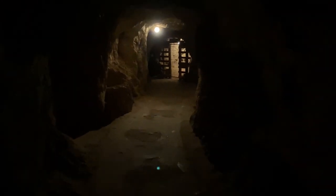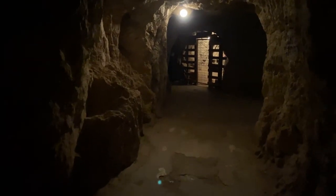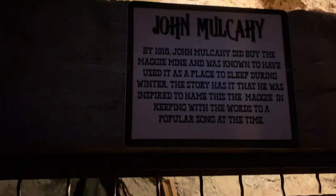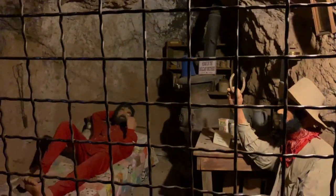Dead Man's Drift. Here is the deepest portion of Dead Man's Drift. You can see early miners hard at work seeking that elusive silver bank. This part of the mine was given the name Dead Man's Drift because no mine timbers were used to support the roof walls. This drift was cut through solid rock and in more than a hundred years, it's nearly identical to the way it looked when first blasted out of the mountain. In 1916, John McCulley did buy the Maggie Mine and was known to have used it as a place to sleep during the winter. The story has it that he inspired the name for Maggie Mine, keeping to the words of a popular winter song at the time.